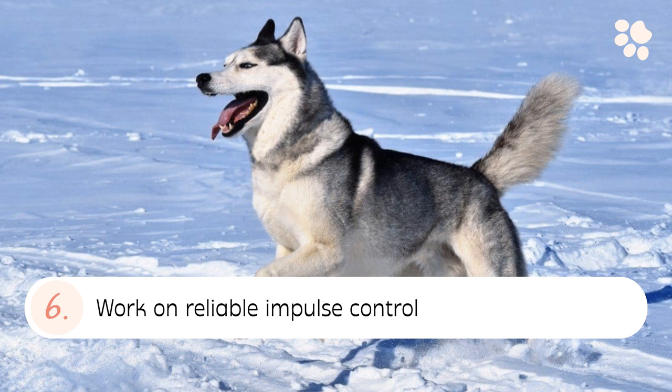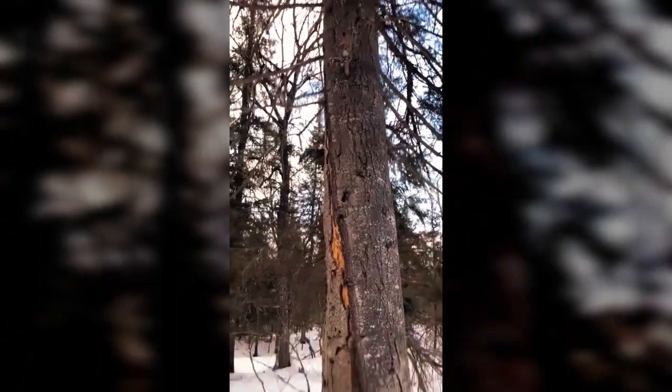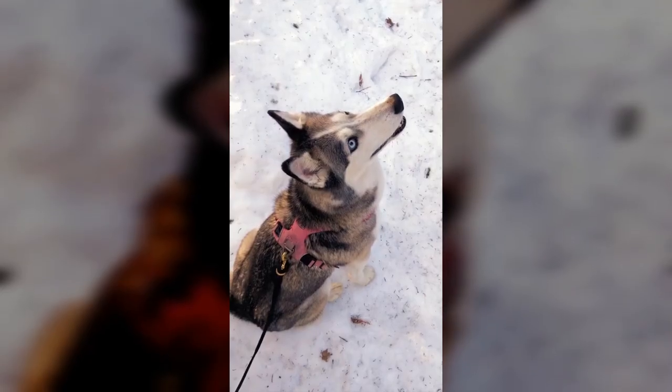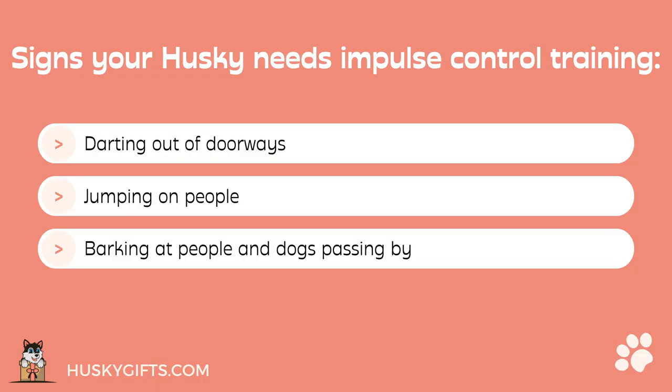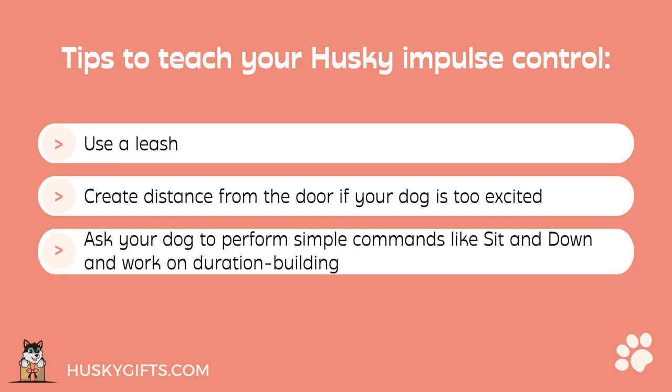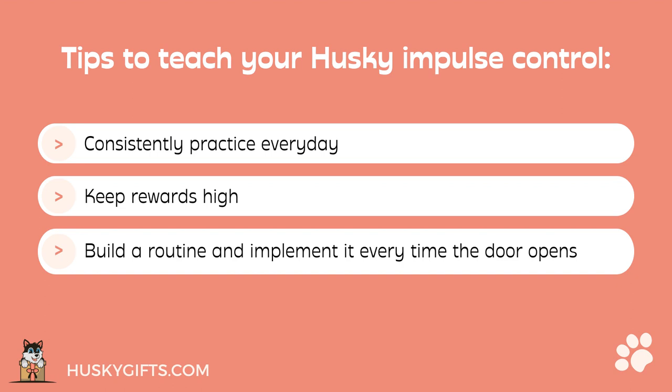6. Work On Reliable Impulse Control. When your Husky with a strong prey drive sees a squirrel, their natural impulse is to run after it. Impulse control means teaching your dog enough self-control to not act impulsively. Signs your Husky needs impulse control training include darting out of doorways, jumping on people, barking at passersby, picking up everything off the ground, chasing smaller animals, and pulling on the leash. Tips to teach impulse control at the door: use a leash, create distance if your dog is too excited, ask for simple commands like sitting and build duration, practice consistently every day, keep rewards high, and build a routine every time the door opens.